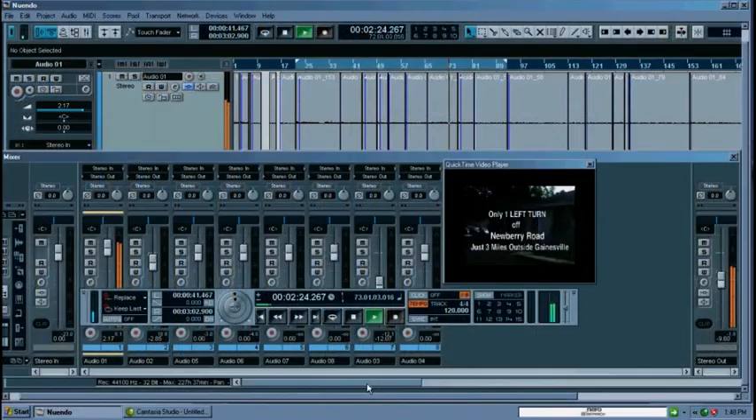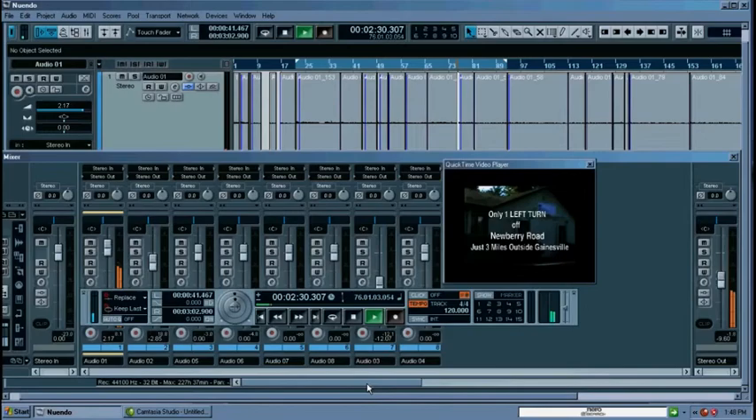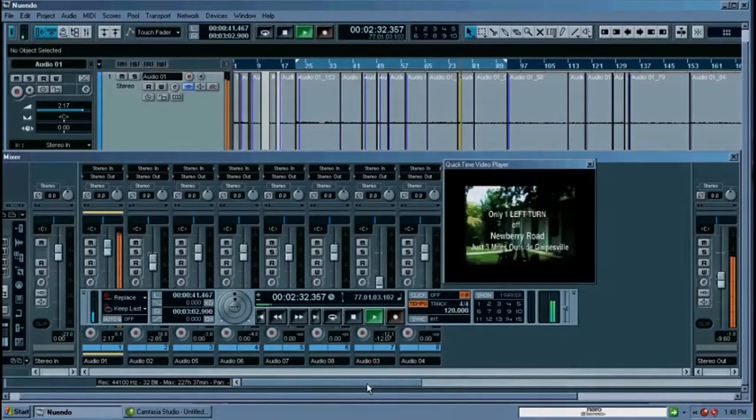That's an ultra simplified explanation of how it's done, but it'll suffice for now. I'm going to show you inside where this editing actually takes place, and this is where you'll be doing the creative work.